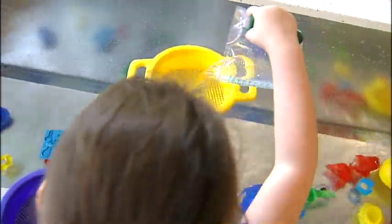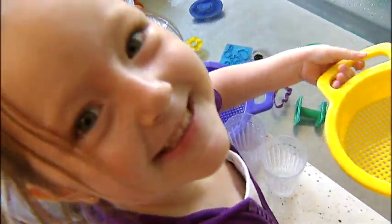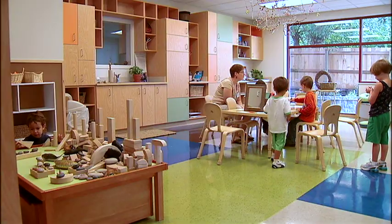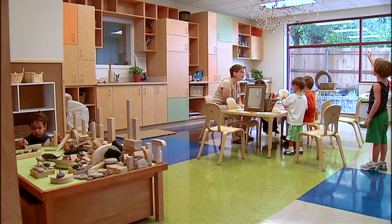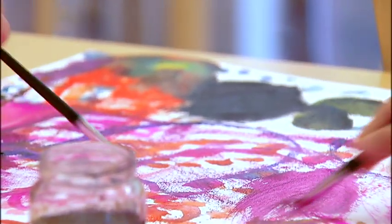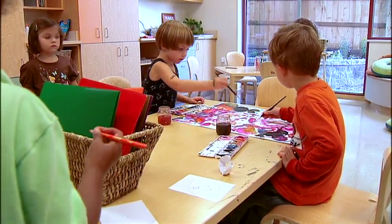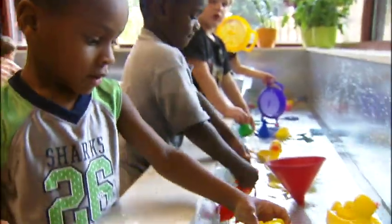It starts with the youngest students in the Early Childhood Center, or ECC. The district searched worldwide for the best methods of preschool teaching and found the Italian Reggio Emilia model. At the ECC, children build their understandings by asking questions, exploring and creating with a variety of media.